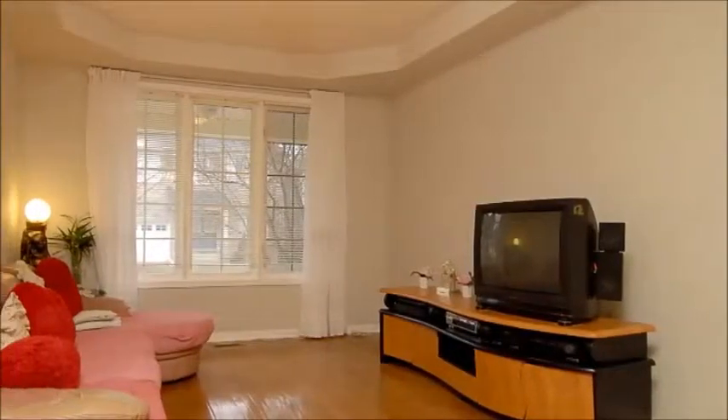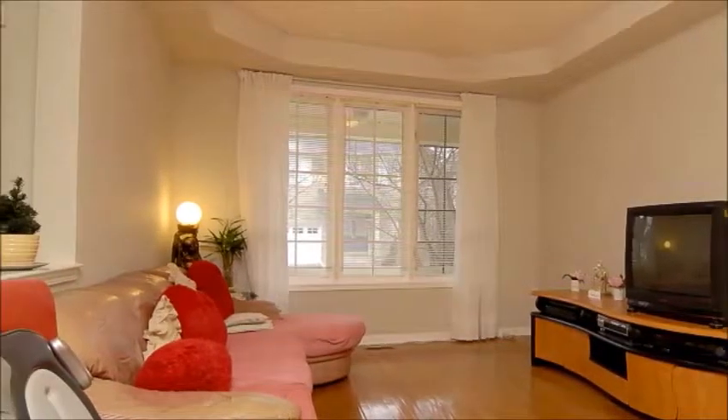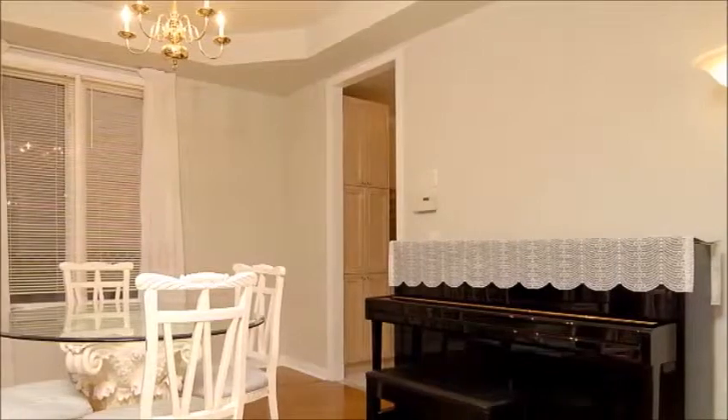Beyond double doors you'll find a spacious combined living and dining room with large windows and a decorative tray ceiling. This wonderful entertaining space is staged on lovely golden floors and washed in a neutral paint palette, creating a move-in ready backdrop for your belongings.